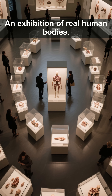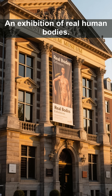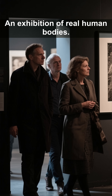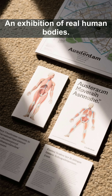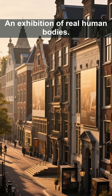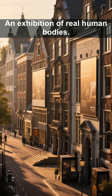It's a reminder of our shared existence and the intricate web of life that connects us all. If you're in Amsterdam, I highly recommend visiting the Real Bodies Exhibition — just be sure to book your tickets online in advance. This exhibition is bound to leave a lasting impact on you. Would you visit this exhibition? Let me know in the comments below. If you're curious about other unusual museums, stay tuned for more recommendations. Thanks for watching.